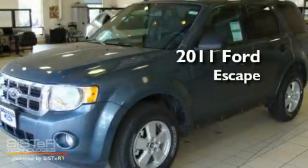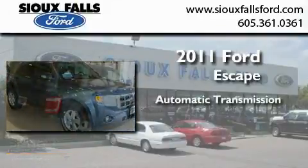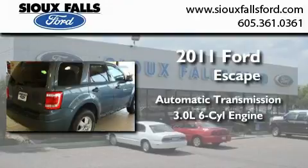This is a brand new 2011 Ford Escape. This crossover has an automatic transmission and a 3.0L V6.